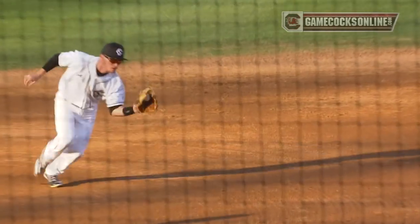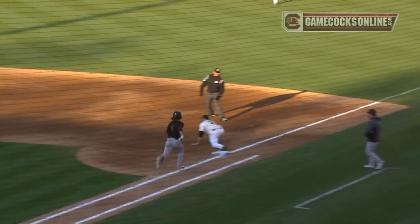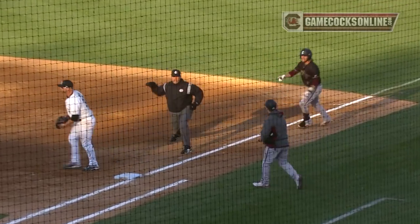There's a chopper hit to Mooney. He throws across his body. Did Martin get his foot back on the bag? Wow, he did.